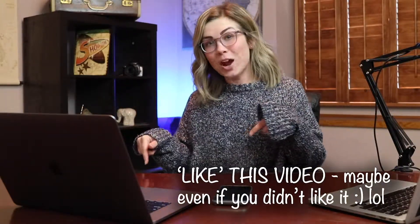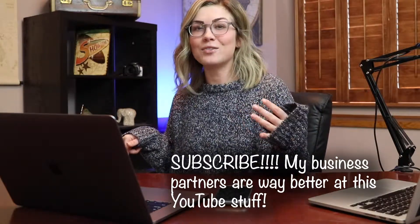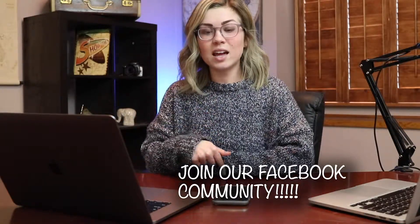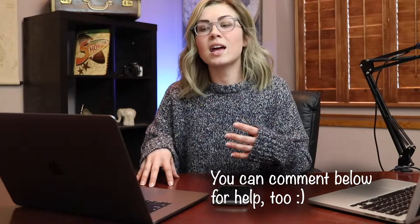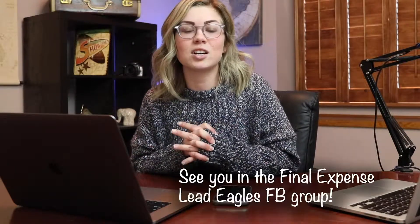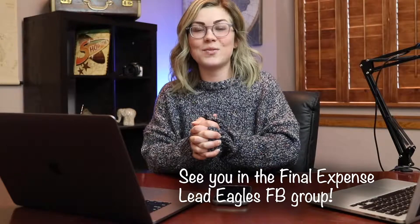Alright guys, so that concludes the video. I hope you liked it — if you did, please click the like button and you can subscribe too. We'll be posting a lot of new content, every day for the next eight days. Also, join our Facebook group — I'll post a link in the description. If you're a final expense insurance agent, head over to the Facebook group, join our family, because there's a lot of good content, good questions being answered, and a lot of value being provided. I'd love to see you over there — see ya!